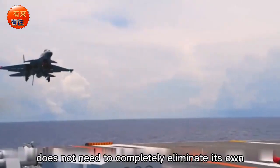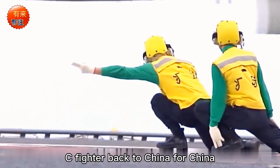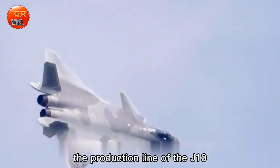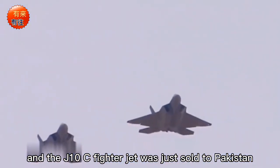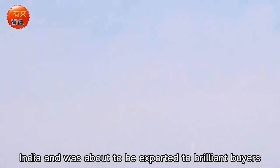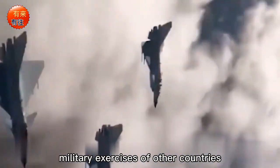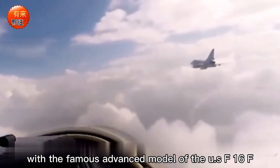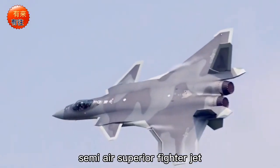The J-10C was just sold to Pakistan and is about to be exported to more buyers. The J-10C series fighter jet showed strong combat capability in air military exercises with other countries, proving comparable to advanced models such as the U.S. F-16 and F-18 in air combat. It is a typical third-generation-and-a-half air superiority fighter, officially installed in the Chinese Air Force in April 2018, bearing responsibility for China's airspace combat duty and showing great performance in all previous exercises.